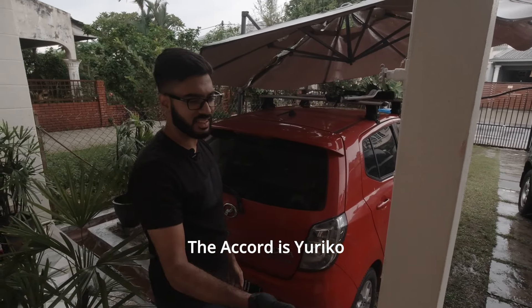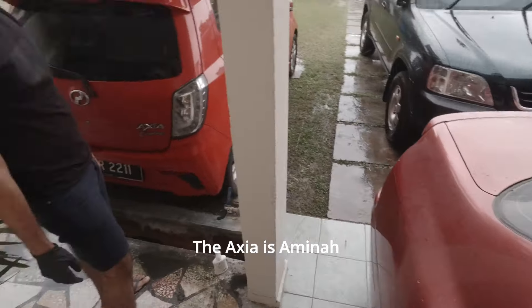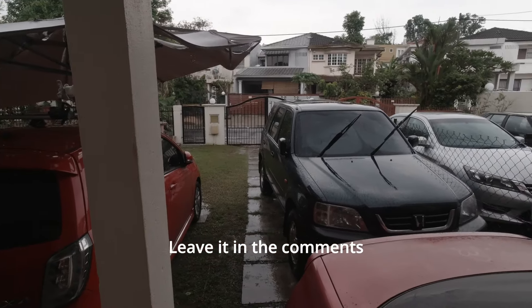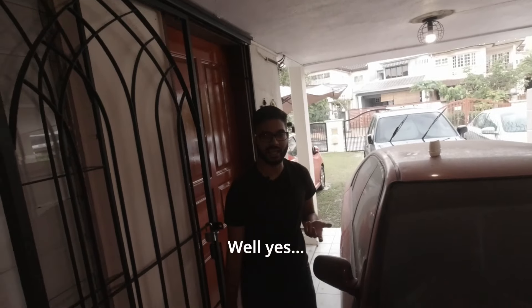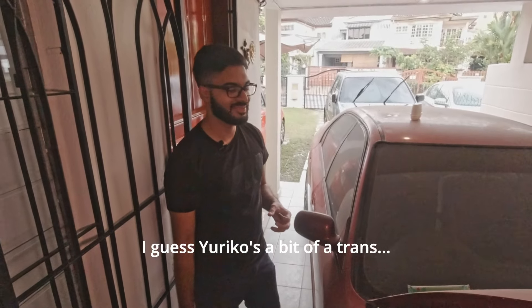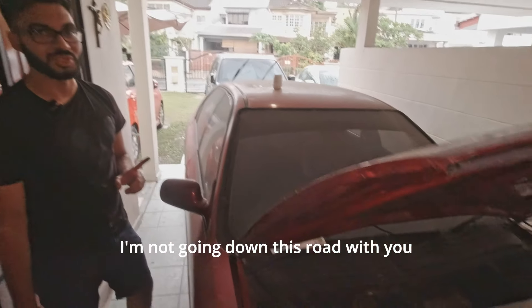Under the watchful gaze of Amina the Axia. All my cars are girls. The Accord is Yuriko. The Axia is Amina. The CRV doesn't have a name yet, so if you have a suggestion, leave it in the comments. But the CRV has a stick — well, yes. This one got a stick implanted, so I guess Yuriko is a bit of a trance.